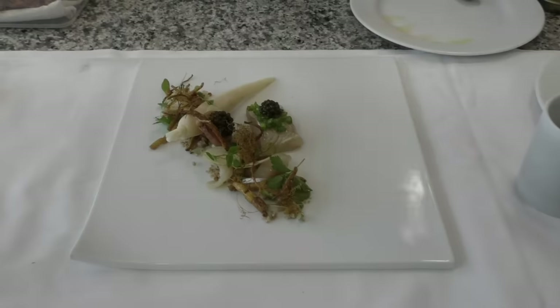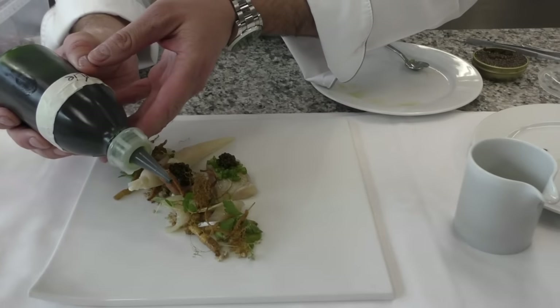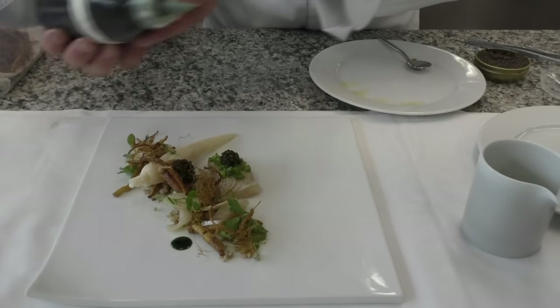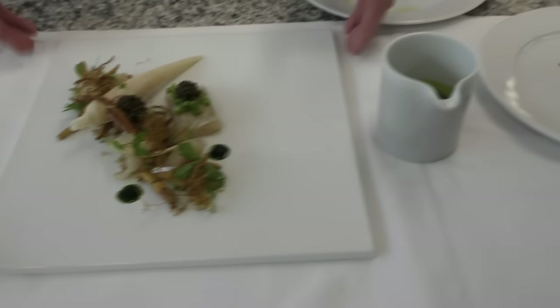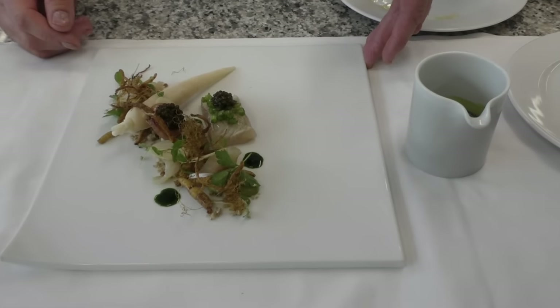We have parsley oil and some stock of parsley — from parsley, the trout, and the cow.